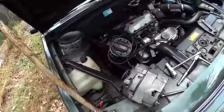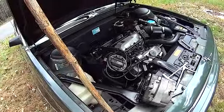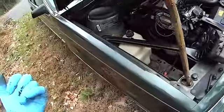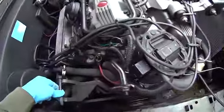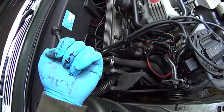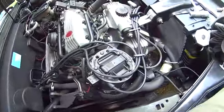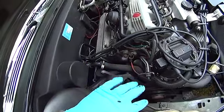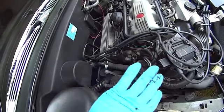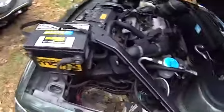I got the alternator out — simple job except I smashed my finger so bad trying to drive out a bolt. I hit it with a hammer and my glove filled with blood. I didn't even know how bad I hit it until my glove started filling up with blood. I put a band-aid on it. The battery is out too — simple job, just two bolts, and the whole thing swings away.